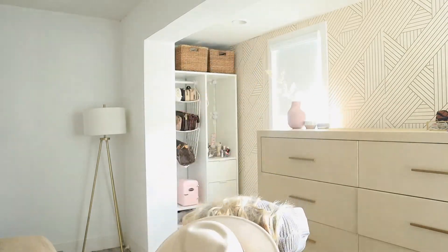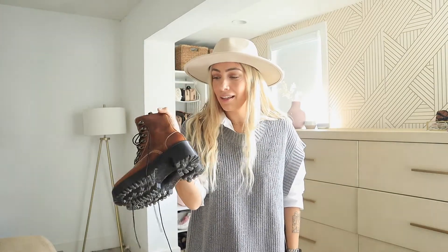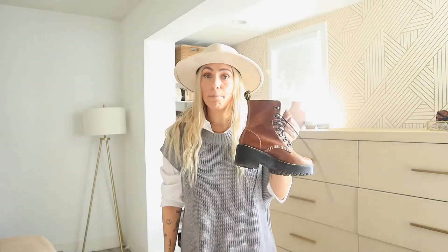I'm layering it with a button-down long-sleeve shirt, my white brim hat which I also picked up at Forever 21, and I'm wearing my Doc Martens because I feel like this is the perfect boot right now for this look. It's a great boot if you don't want to be too over the top.